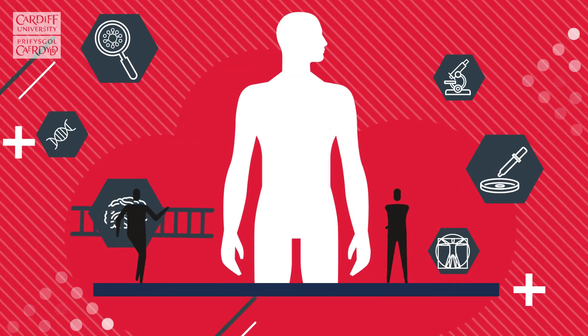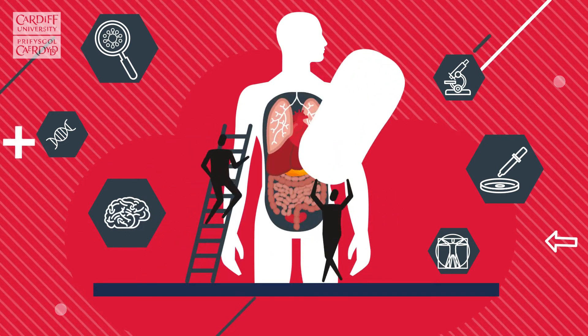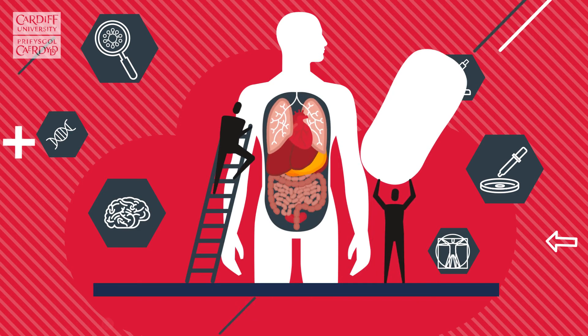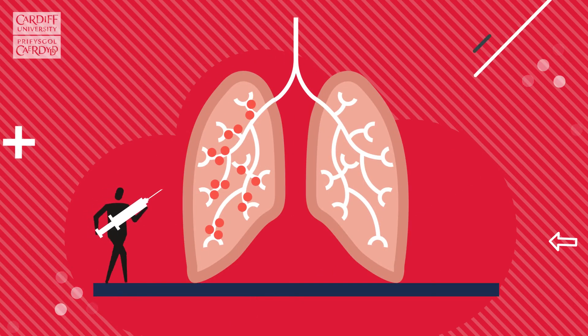Biomedical science is the study of how the human body functions. It underpins all medical research and is at the heart of important scientific breakthroughs in healthcare, from using onion cells to create muscles to developing new treatments for cancer.